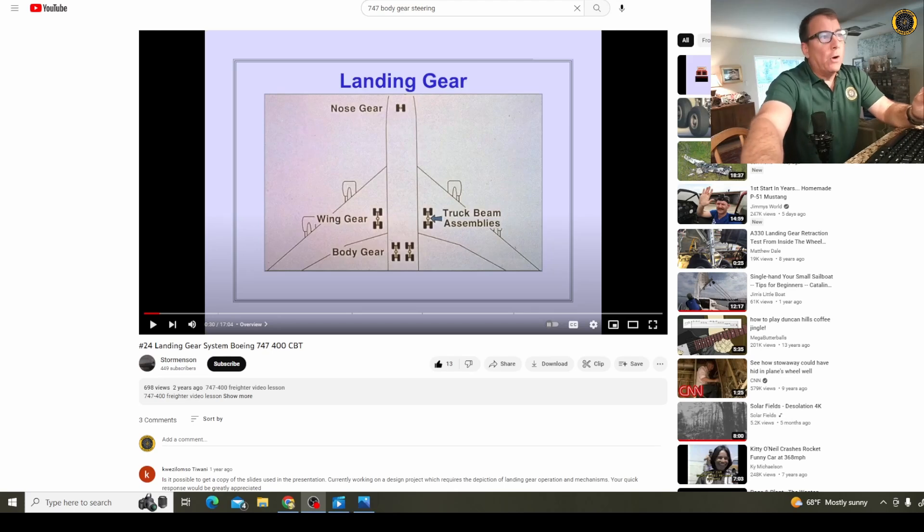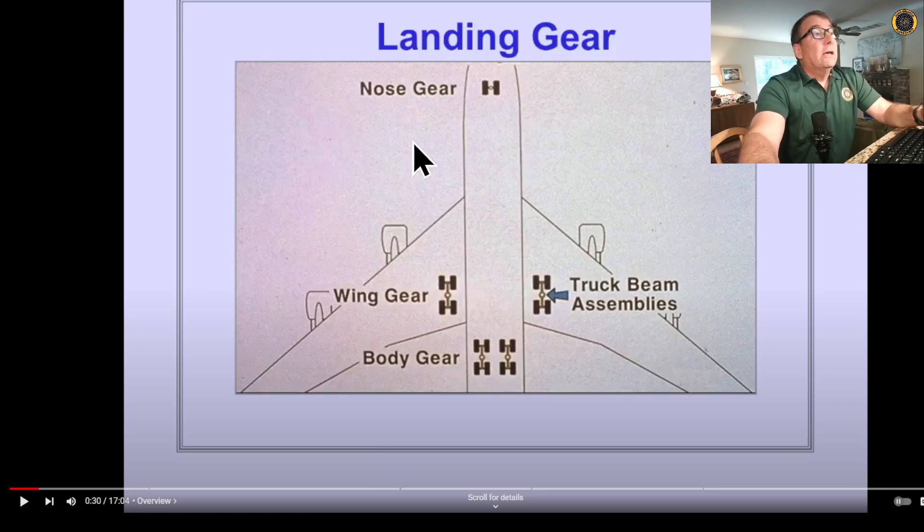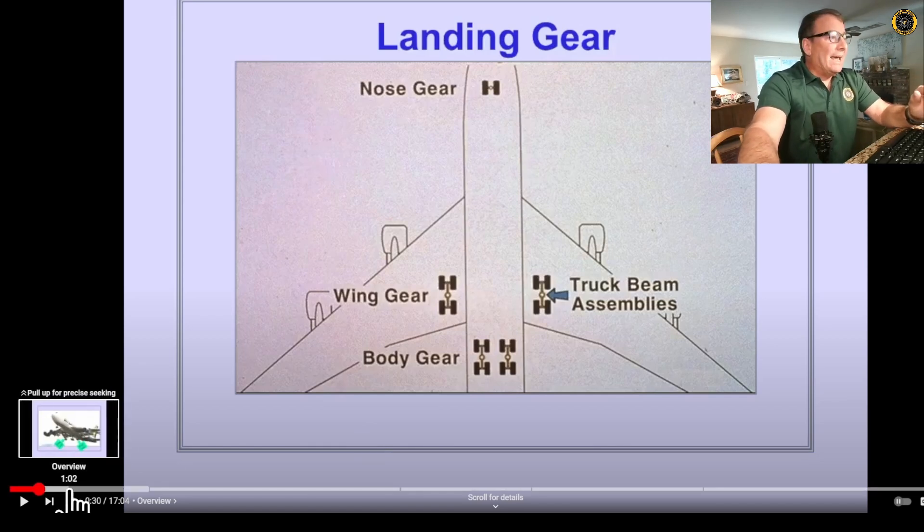For a quick review of Boeing landing gear systems, we go to the good old CBT — the computer-based training program from years ago. These are great training programs that you get when you get checked out in the aircraft. The Boeing 747 has a nose gear, two wing gear, and two steerable body gear. Because of the extreme weight-carrying capability of the 747, you've got to distribute that weight with a well-designed landing gear system for taxiing the aircraft on the ground.